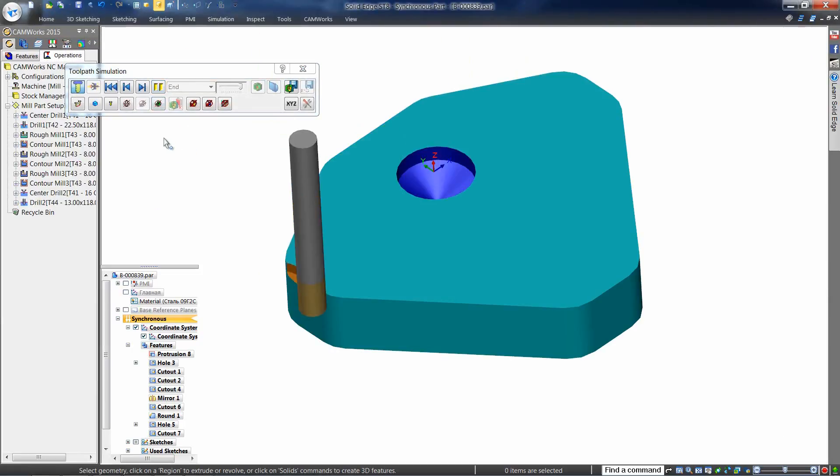SOLIDEDGE and CAMWORKS are a great combination for prismatic part machining.